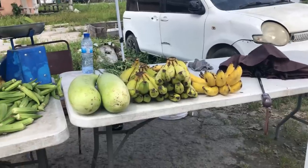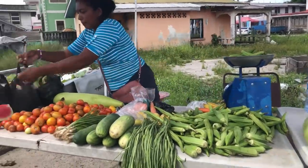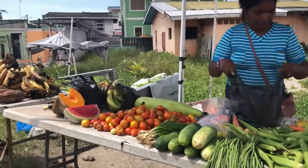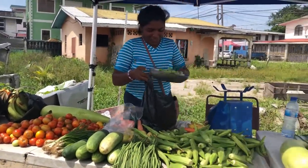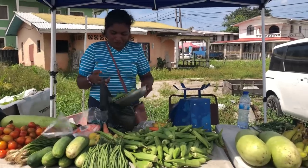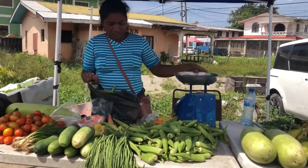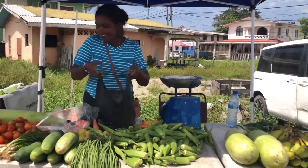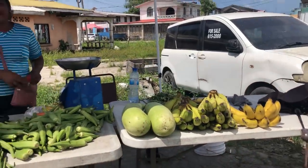We stopped here to pick up some vegetables and provisions from this local stall holder. I like when I come to Guyana to support all the little small businesses because these people work very hard on a daily basis. The sun in Guyana is very hot at the moment - everybody's complaining that it's extremely hot at this time.